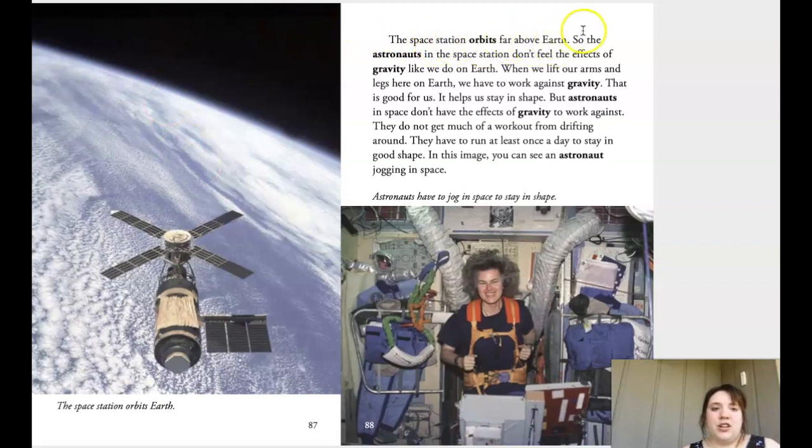If you look up at the stars, you might actually be seeing the space station. The space station orbits far above Earth, so astronauts don't feel the effects of gravity like we do. When we lift our arms and legs on Earth we work against gravity — that keeps us in shape. But astronauts in space don't have gravity to work against and don't get much of a workout from drifting around.